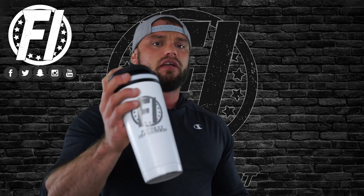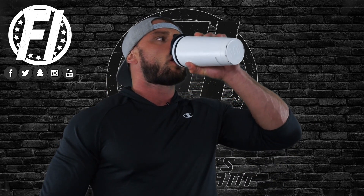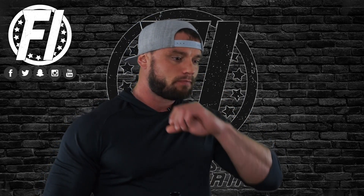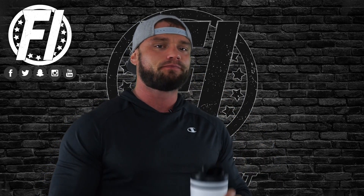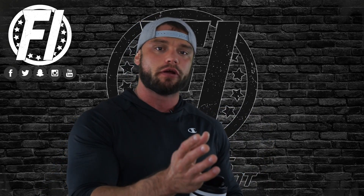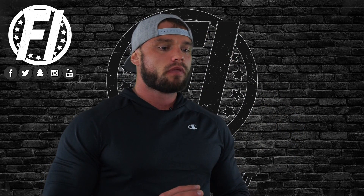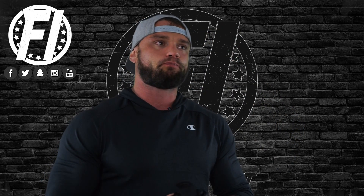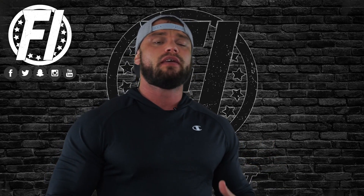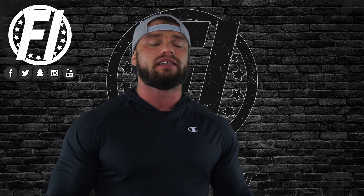Here we go. This is the exclusive, the official FitnessInformant Ice Shaker Cup. Just a little bit of quick feedback here. Definitely has a subtle, sweeter peanut butter taste. What I like about it is it's literally like a peanut butter milkshake. If you've ever had a milkshake and you put peanut butter in it and you had to blend it up at a Dairy Queen or whatever, it does taste like that.